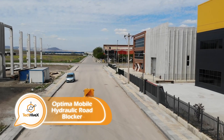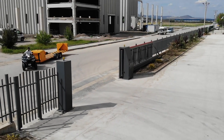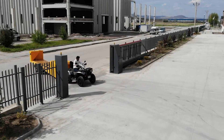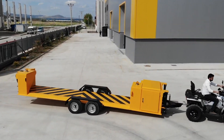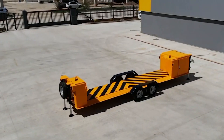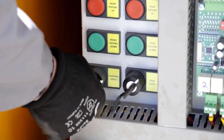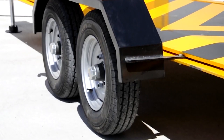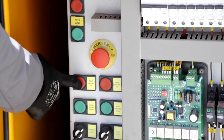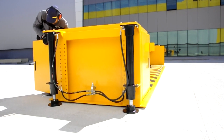Another solution to road blockades is a trailer designed with mobility in mind, featuring added wheels for ease of transportation to the desired location. Once on-site, the wheels can be removed and the system installed. This barrier can reach a height of up to 1 meter and lifts in a speedy 3.5 seconds, or even 1.5 seconds in the upgraded version. The system is compatible with PLC automation, allowing for easy integration into existing control systems.